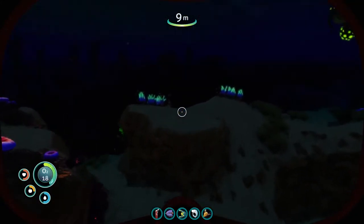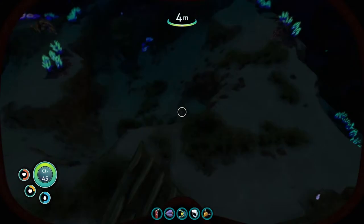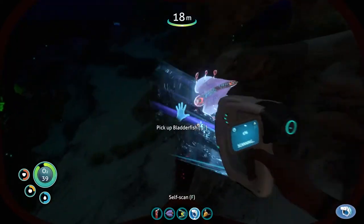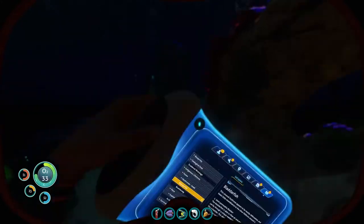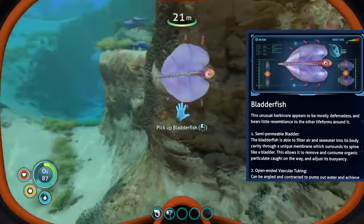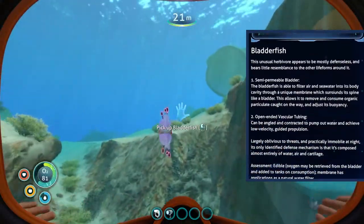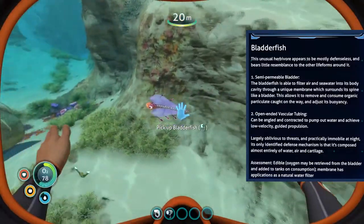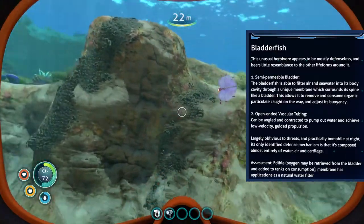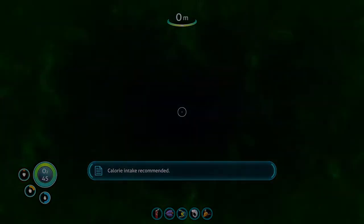We're also pretty thirsty, so we need to look around and see if there's anything we can drink. There's a weird fish here called a bladder fish that we can scan. Bladder fish - this unusual herbivore appears to be mostly defenseless and bears little resemblance to other life forms around it. The bladder fish is able to filter air and sea water into its body cavity through a unique membrane which surrounds its spine like a bladder, allowing it to remove and consume organic particulate caught on the way and adjust its buoyancy. Open-ended vascular tubing can be angled and contracted to pump out water - and then I died.